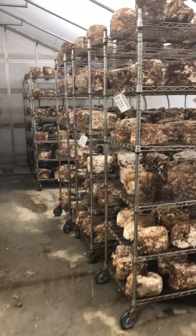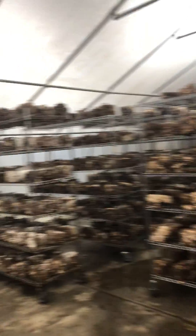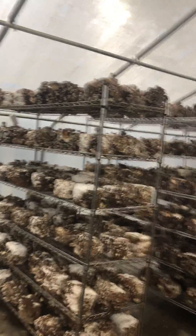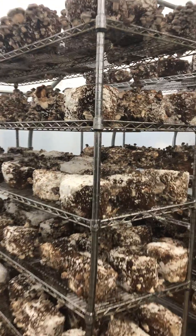One of the biggest specialty mushrooms sold is shiitakes. Over here we turn to the shiitakes, and these are some beautiful looking blocks that are fruiting.